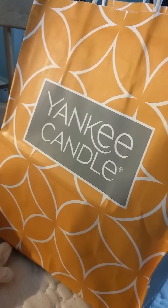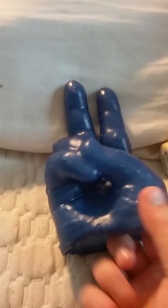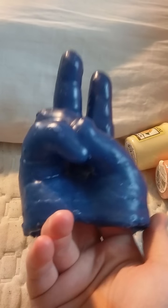Hey guys, today we are doing a Yankee Candle Haul, starting with a Waxworks hand I made. It's like a royal purple peace sign. A little bumpy, but oh well.